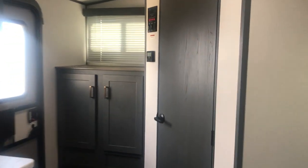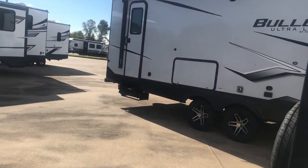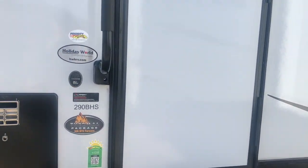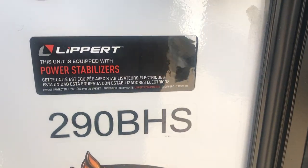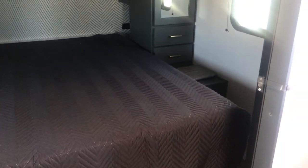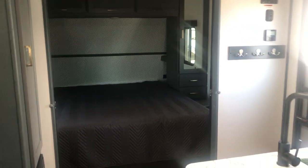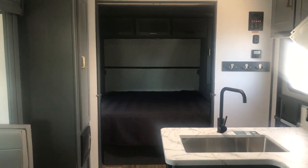Here's another bunkhouse — the 290BHS, bunkhouse with the slide, about 29 feet plus another 4 or 5 feet overall length. Same bedroom and queen bed. This one is nice because it's got two sliding doors that open up — so unlike a fixed wall, you can close it up if you want or open it up for that big open feel and give you a lot of length in your coach.